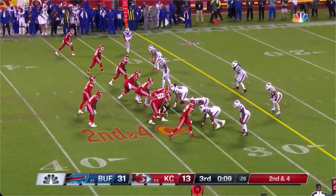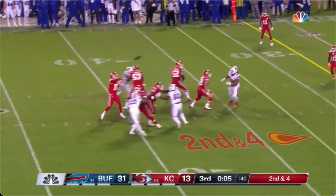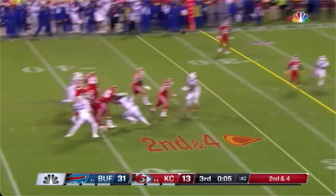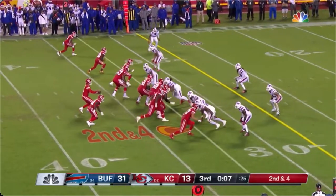We are back with another Daily Dose, showing off some good pass protection. This is the last play of the third quarter. The Chiefs are already in their no-huddle offense — they're down three scores and need to get some points, so we've got to block them up.